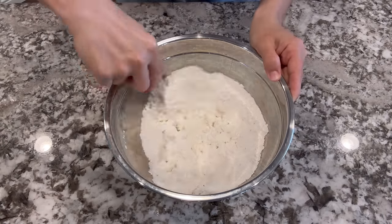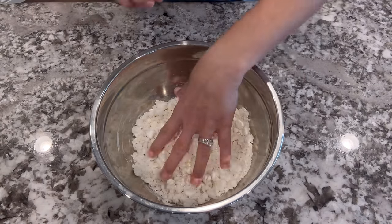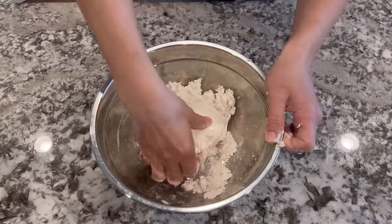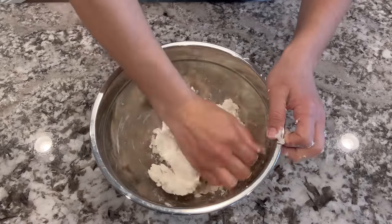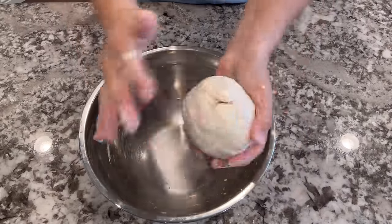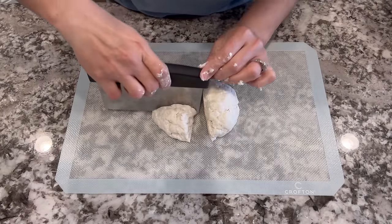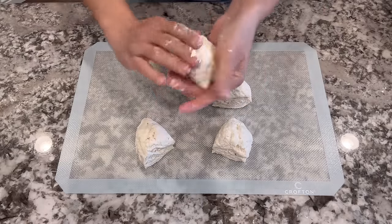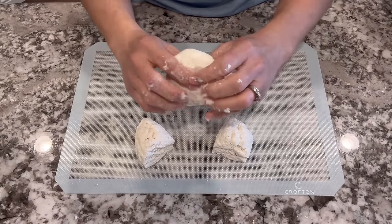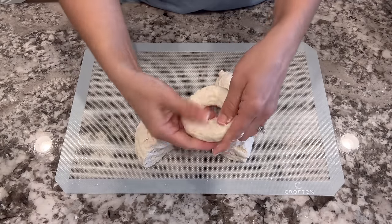I'm going to give this a stir until it's sort of combined and looks like little pieces of sand. Then I'll get my hands in and really combine everything into a dough ball — you've got to get your hands dirty on this one. If it seems a little wet you can add a little more flour, a little at a time; if it's a little dry add a tiny bit of water about a tablespoon at a time. Set that on a clean counter and cut it into four pieces. Form each one into a ball, flatten it a little, and then poke your thumb through to make the hole in the middle. Make sure you stretch out that hole so it doesn't close up completely when you bake it.